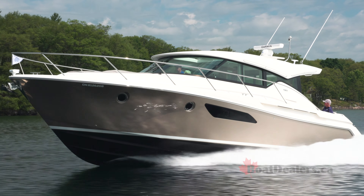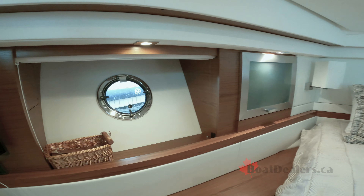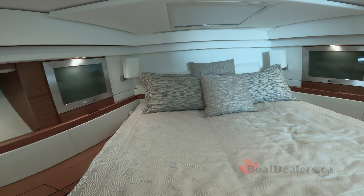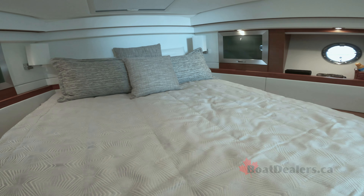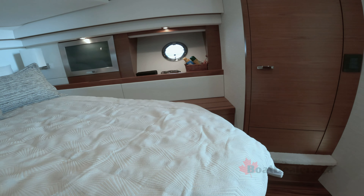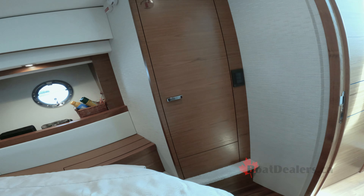The master stateroom features a stunning pedestal berth with pillow-top mattress, endless amounts of natural lighting and beautiful ventilation, a private entrance into the master stateroom, shelving port and starboard, a cedar-backed hanging locker, and its own 6,000 BTU air conditioning system. It is an absolutely beautiful setup.